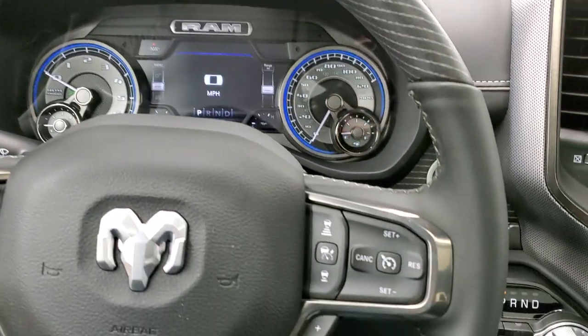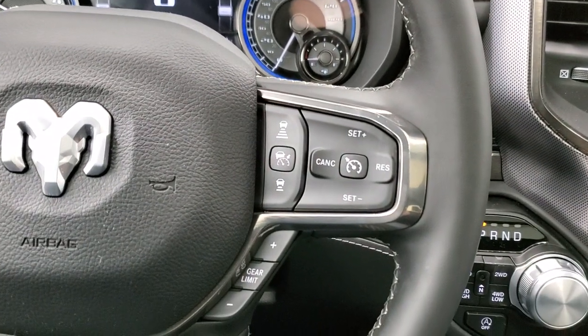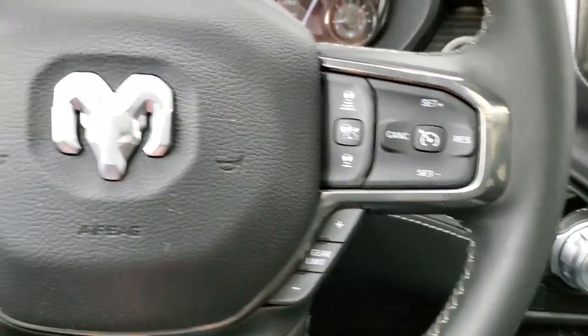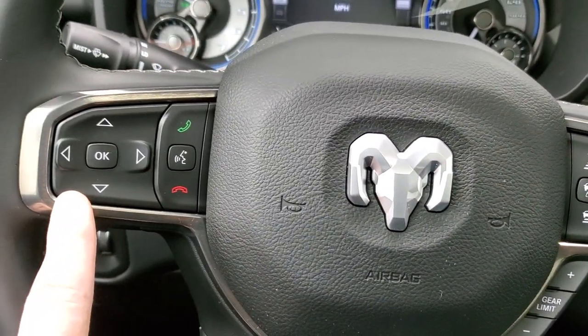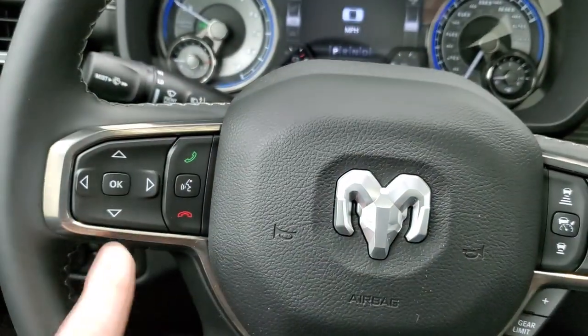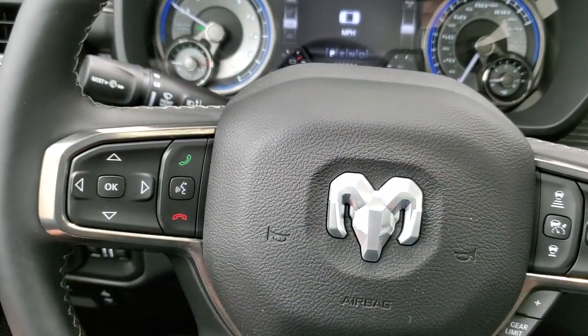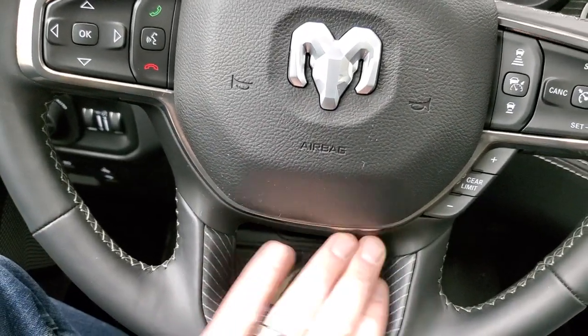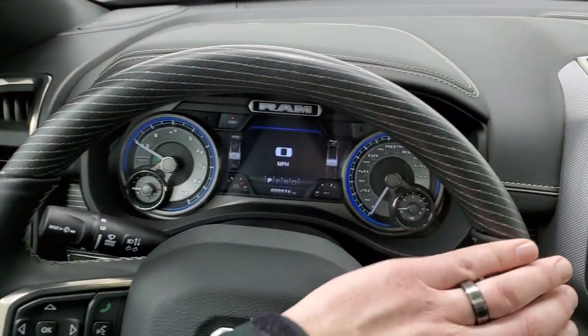You get the heated, wood grain trimmed and leather-wrapped steering wheel. On the right you have your cruise controls, and then adaptive cruise controls, gear selector, Bluetooth, and information center controls — that's how you control the instrument cluster. It also has audio controls on the back of the steering wheel, with wood grain trim on the bottom and the top.